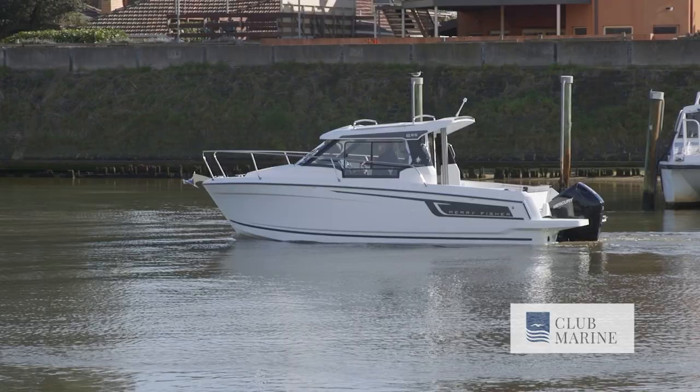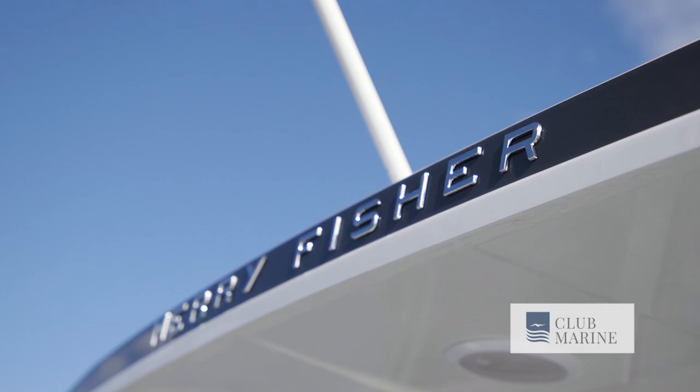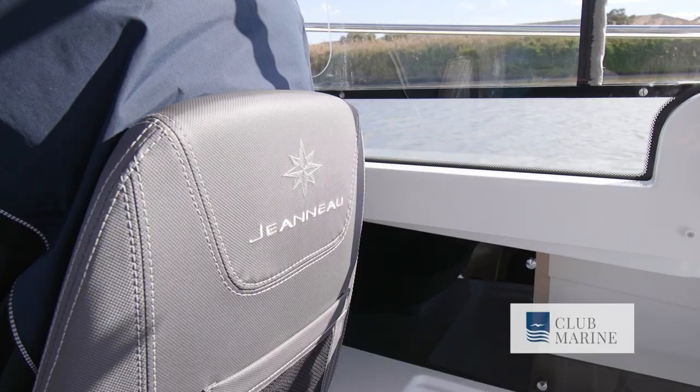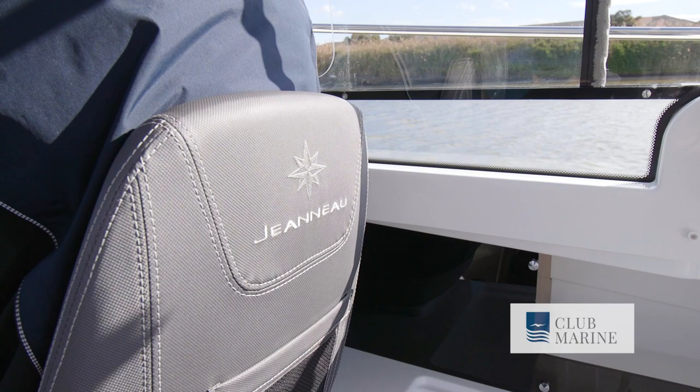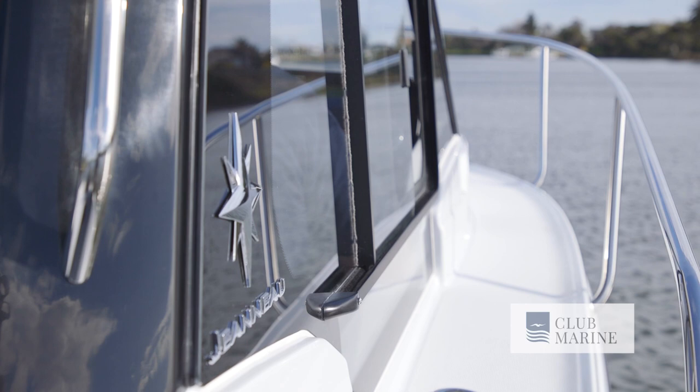Rowan from 38 South Boat Sales, we're out here today on the new 695 Series 2. The 695's been a very popular boat for Jeanneau. We sold in Australia probably 20 or 30, but I think it was like 400 or 500 worldwide, maybe even 700 — quite a lot.